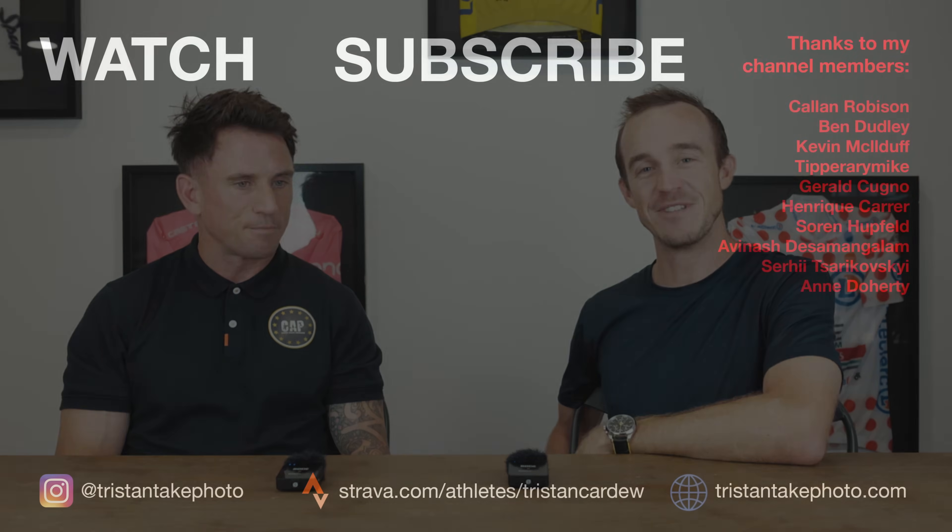Thank you so much for your time and advice. As we said at the start, start easy, work your way up. Hopefully you guys get something out of this. If you did enjoy this video, make sure to like it, and if you haven't subscribed to the channel yet, please do. There are plenty more training videos where this came from. We hope to see you in a future one soon. Cheers.